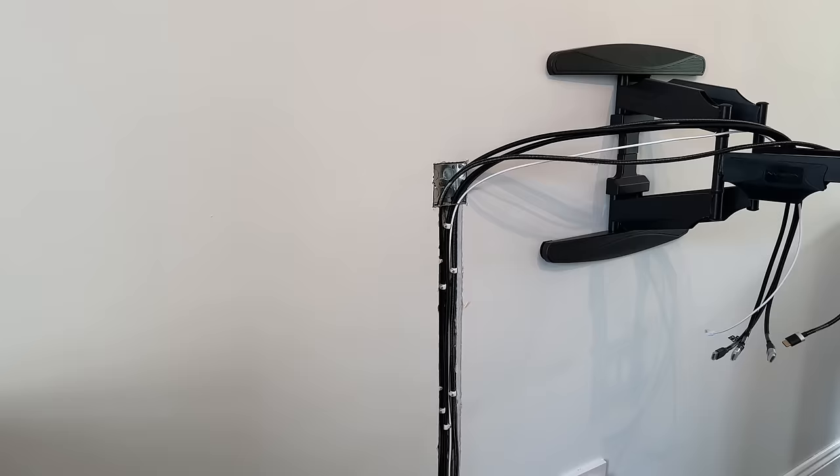Next to the sofas we have two walnut side tables — one I use for keeping my TV remotes on and the odd controller, and the other one is used for this table lamp.